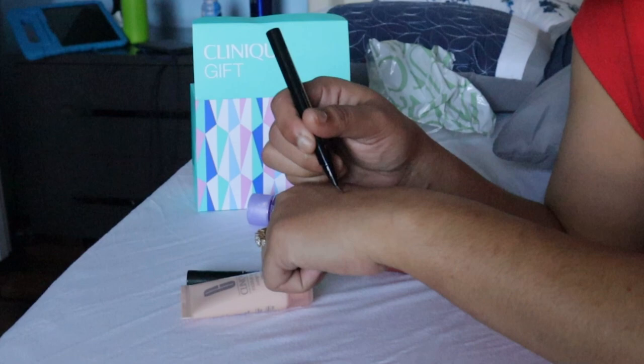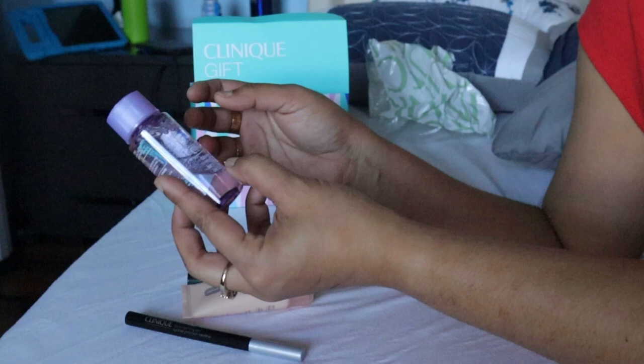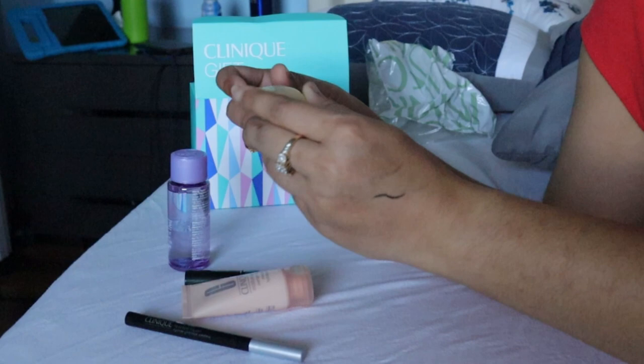Another one is the Clinique eyeliner — it's a really dark gel eyeliner which I really like. It's really easy to use. There is also one Clinique Take The Day Off makeup remover in travel size, and one Clinique Dramatically Different moisturizing lotion, which is a really great moisturizer.